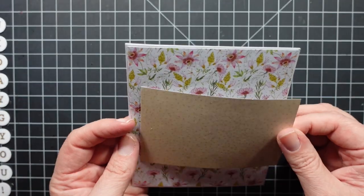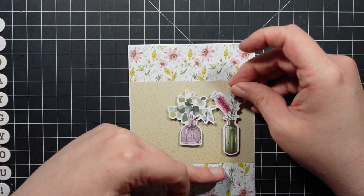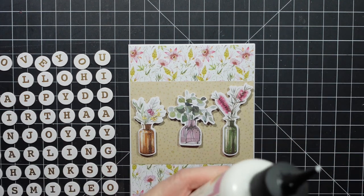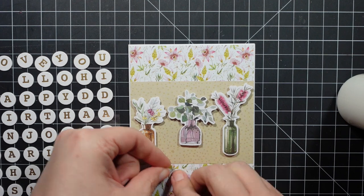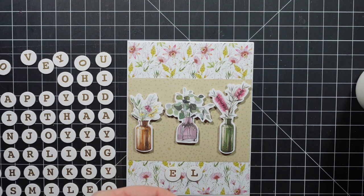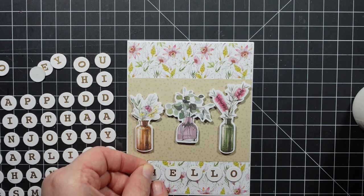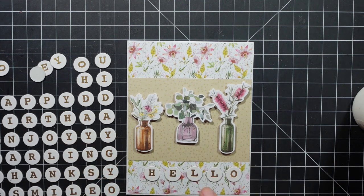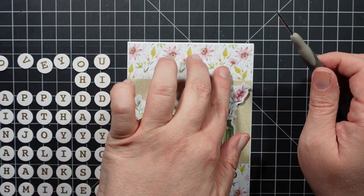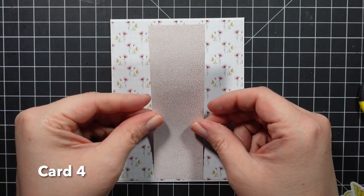Moving on to card three, just attaching some of the pattern paper. The card bases are from the kit — they are A2 size, five and a half by four and a quarter. The three floral pieces I thought were really pretty together, and I went ahead and popped them up and attached them to the card. I'm attaching the little chipboard stickers — they are adhesive on the back, they're sticky. However, I add glue just for that extra protection so they don't pop off. All chipboards I have worked with from all different companies are never sticky enough, so I always add glue to them. Then I did add a few gemstones from my stash.